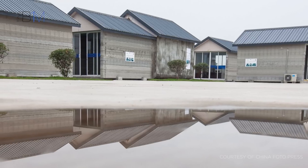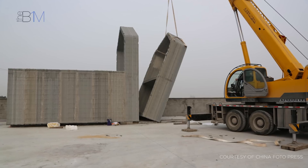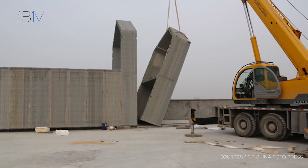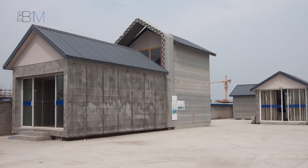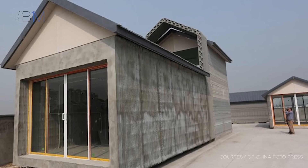Perhaps more than any other company, Shanghai-based Winsun have captured the world's imagination when it comes to 3D printing full-scale buildings. Winsun generated headlines back in 2014, when they claimed to have printed not one, but ten houses in a single day. The single-storey detached properties were created using four large printers, each standing 20 feet or some 6.6 metres tall. At a cost of around US$4,800 each, the houses were printed from a concrete aggregate that was part-formed from recycled construction waste. Although the houses are not very refined, they certainly captured the world's attention.